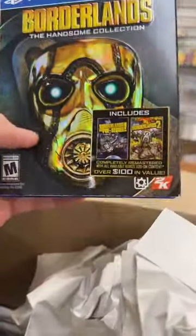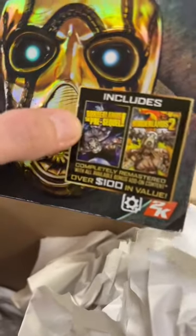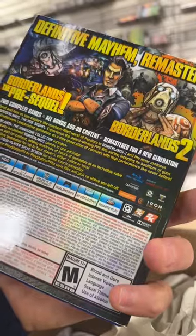Borderlands Handsome Collection — includes the pre-sequel and Borderlands 2. Why'd they call it the pre-sequel? Completely remastered. Cool find.